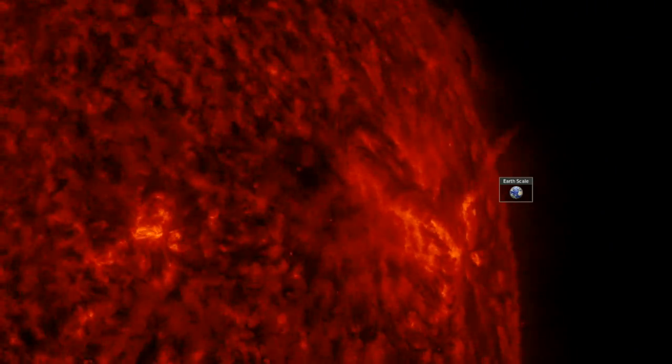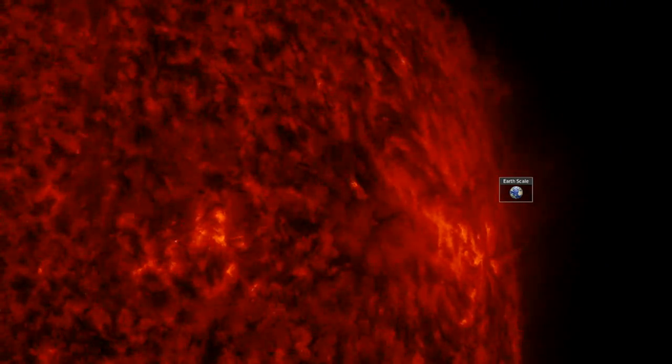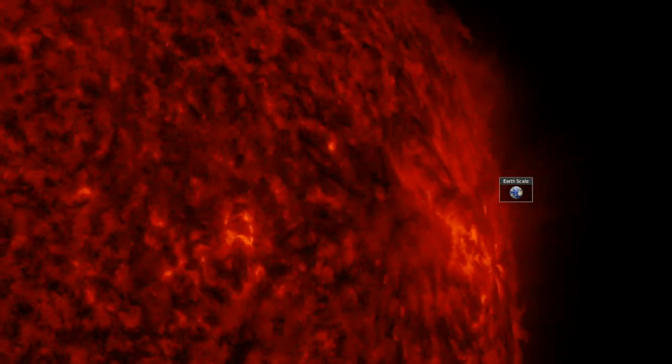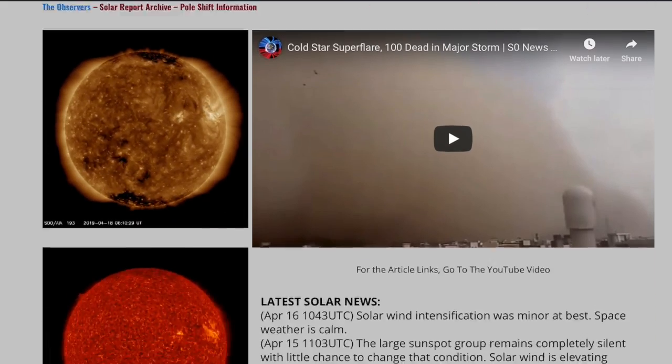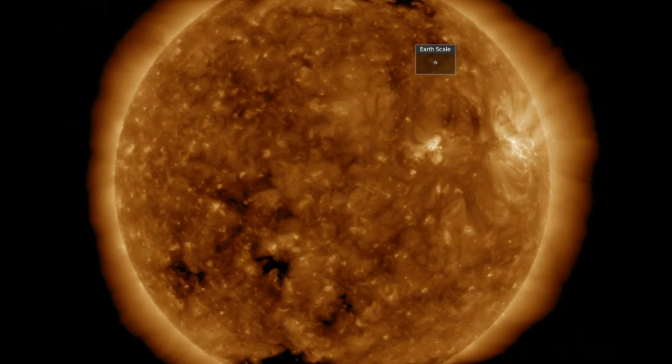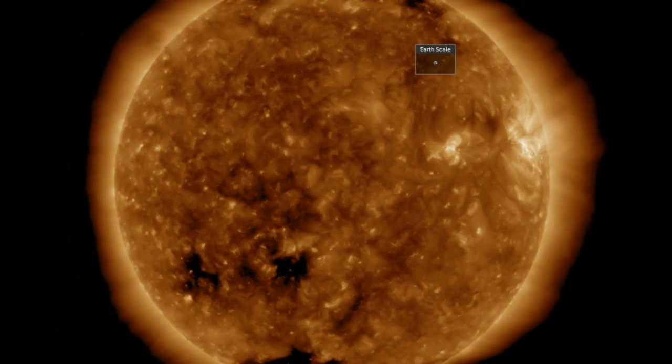Good morning folks. You're looking at the departing active region with the Earth scale, watching the most minor of plasma surges and small jets from within — all still larger than the Earth. Let's go to spaceweathernews.com and begin with the last 24 hours on our star: very quiet, no flares or eruptions, with the bright sunspot group departing.